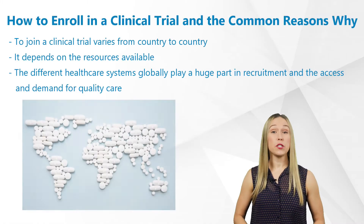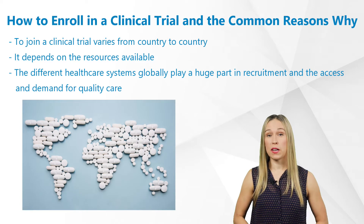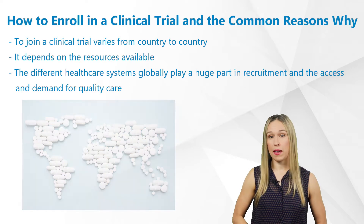The ability to join a clinical trial varies from country to country and depends on the resources available. The different healthcare systems globally play a huge part in recruitment and the access and demand for quality care.